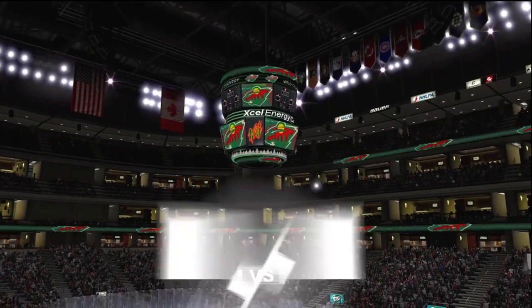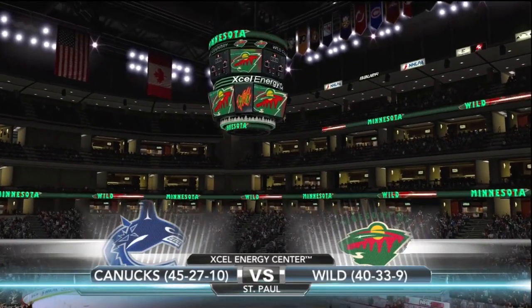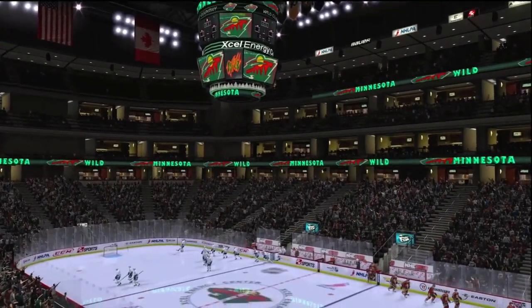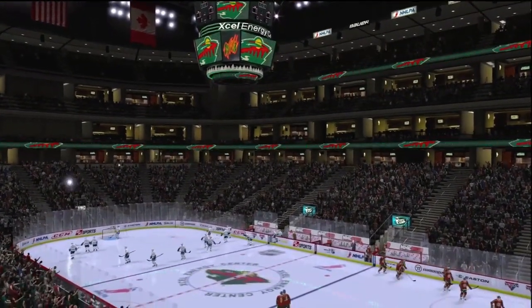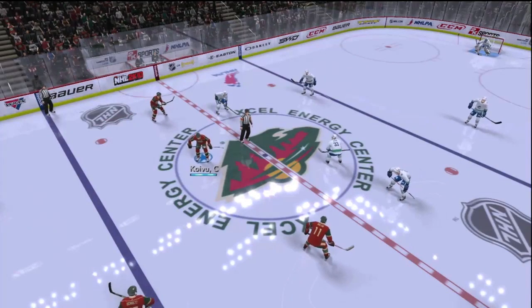Welcome to Minnesota, the state of hockey, for NHL action at the home of the Wild. We've got some exciting NHL action here on the 2K Sports Network. I'm Randy Hahn, here with my partner Drew Remenda. We're looking forward to calling tonight's game. It's time to get this one underway.